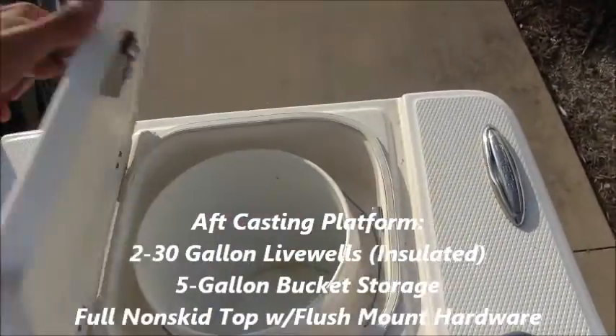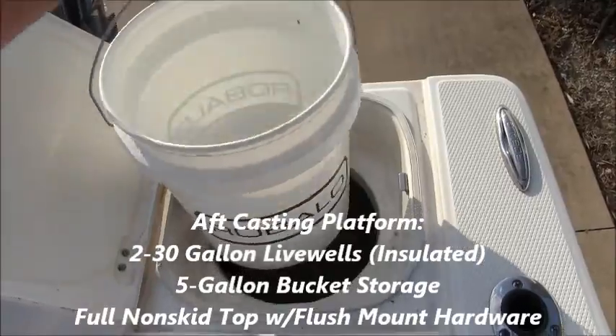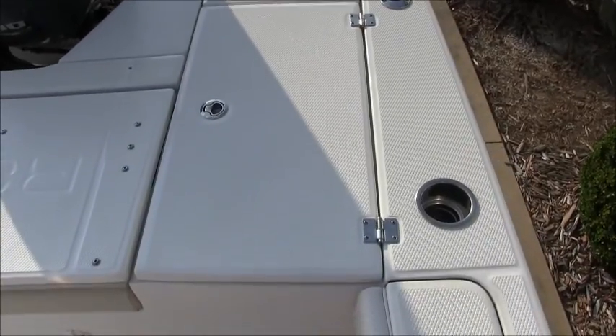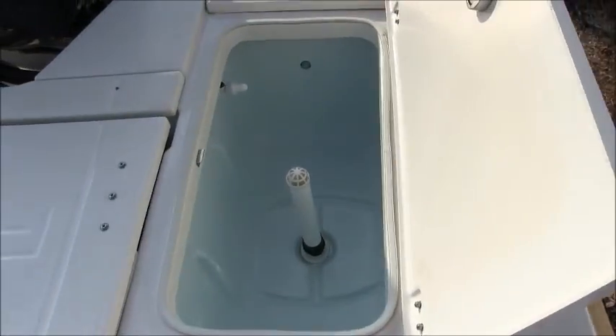The rear port compartment has a five gallon bucket, and the compartment in front of that is one of three live wells. This is a 30 gallon live well. It has an aerator and it's insulated so it can also be used as a fish box.